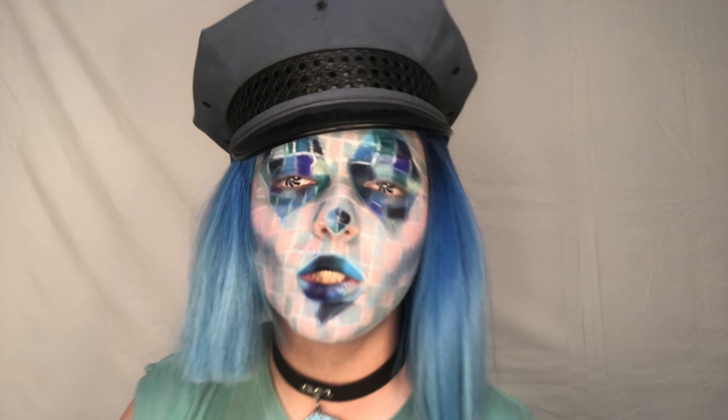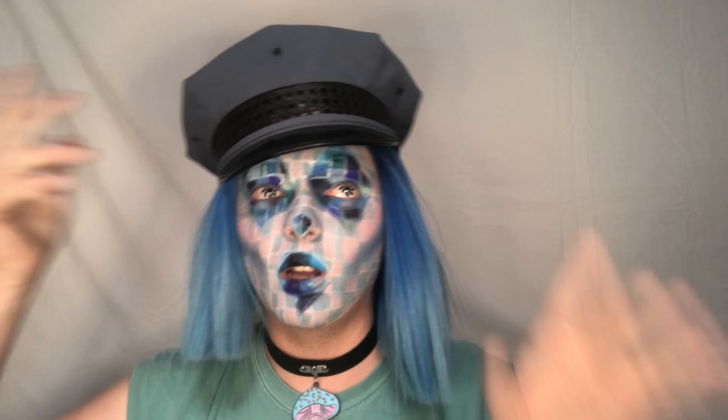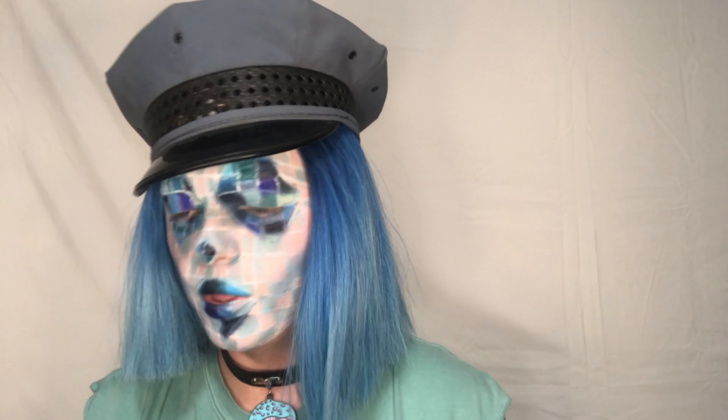Hi guys, welcome back to my channel! If you're new, please like, share, subscribe and hit that notification bell. I know you guys are probably wondering what happened to my face — I'm doing a pride clown series. Today happens to be the day that Jeffrey decides to reveal the new Jeffrey Star skincare line called Star Milk.